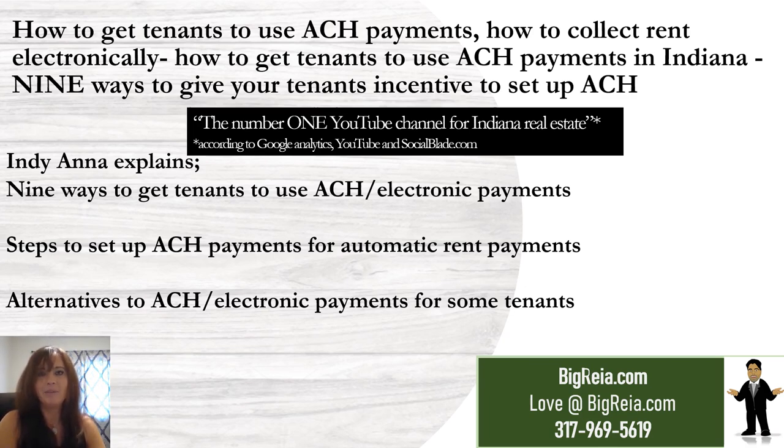A big thank you to everyone for making this the number one YouTube channel for Indiana real estate. Our mission is to create friends across the world, helping people build generational wealth through Indiana real estate, and building the world's largest group of special needs small business owners and real estate investors. Today we cover nine ways to get tenants to use ACH electronic payments, steps to set up ACH payments, and alternatives for some tenants.